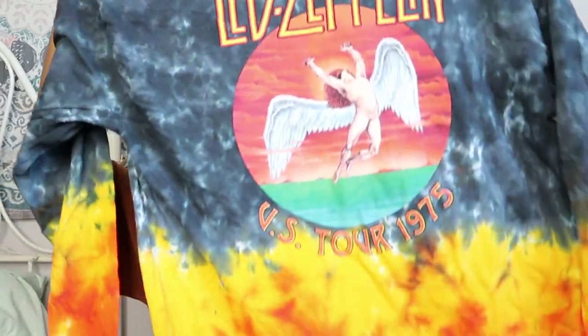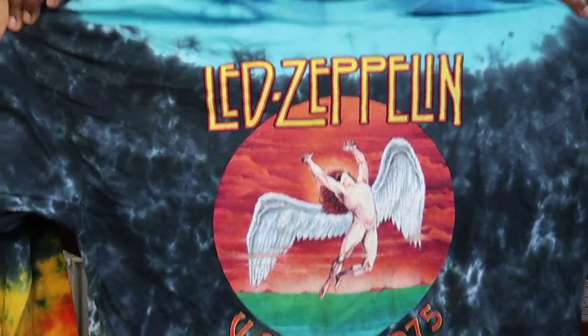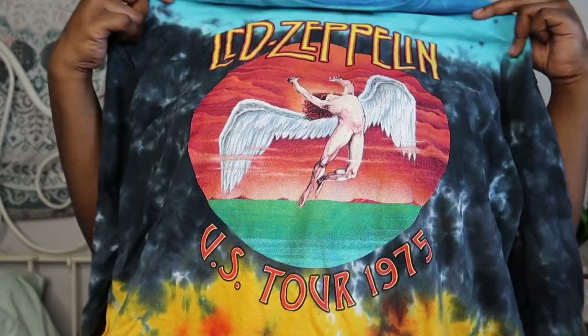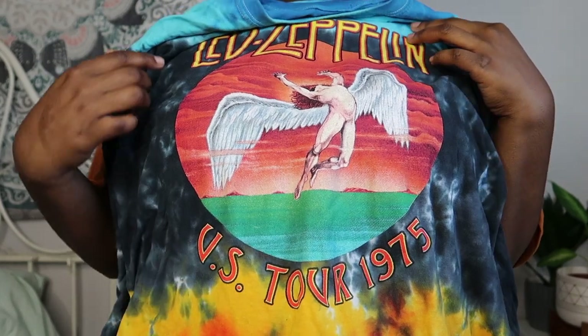My absolute favorite is this Led Zeppelin tie-dye long-sleeve t-shirt. I was on the hunt for it because it was sold out everywhere, but Old School Tees had it. It was a little pricier — about $39 — because it's licensed merchandise and it's tie-dye. I am obsessed with this shirt; I wear it around the house, and my dad actually loves it too, so I'm going to get him one in his size.